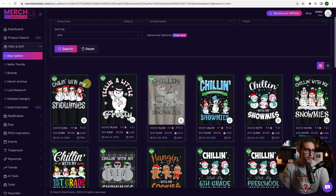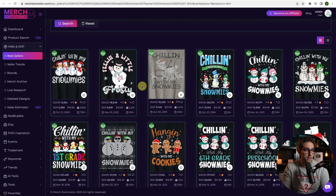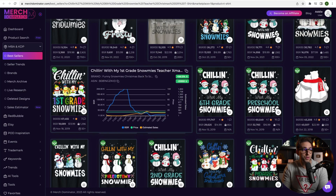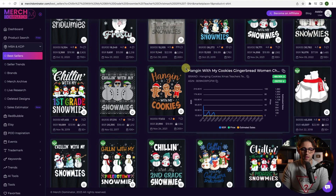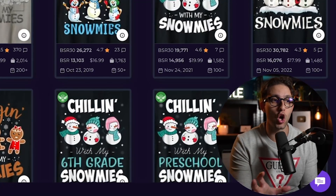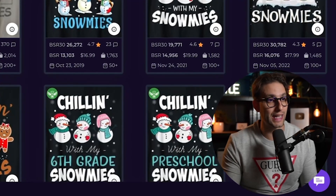Next is Snomies — 'Chilling with My Snomies,' et cetera. Just search Snomies and do your research — you'll find loads of different design inspiration and variations. There's loads of scaling capability here: 'Chilling with My First Grade Snomies,' second grade, third grade, preschool, primary school. It's usually for younger kids in school. Get inspiration from what sells — these are your data points. Find out what is common between all these designs — that's your answer.